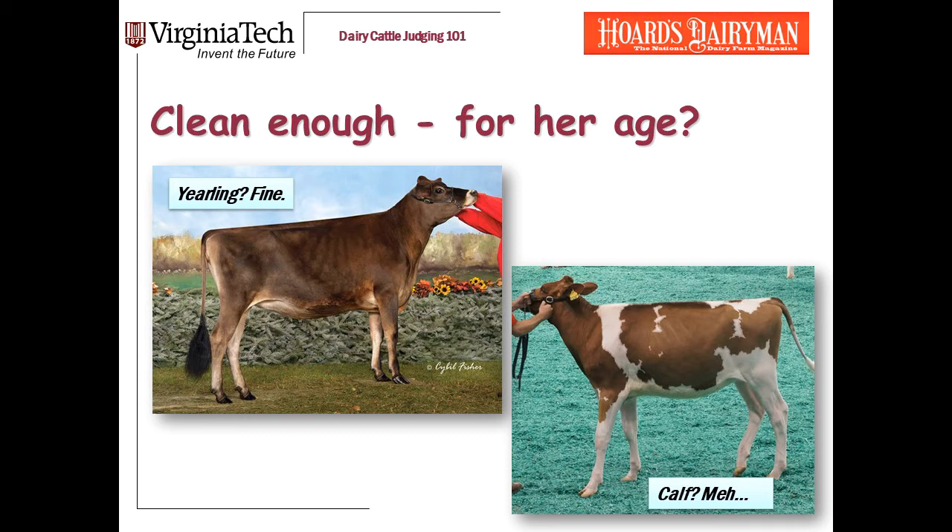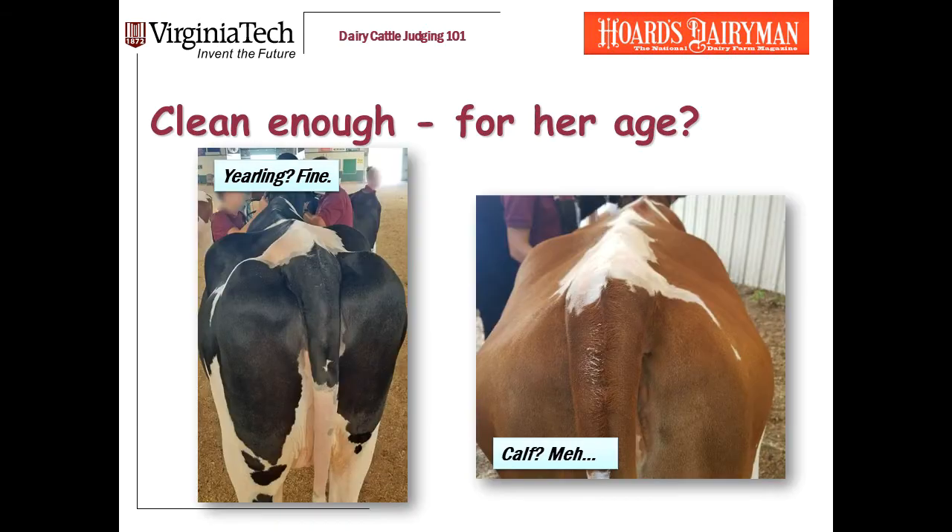I want to stop for a minute and talk about the difference in how you evaluate cleanliness depending on the age of the heifer. We expect calves to be cleaner than older heifers. Older heifers — your spring yearlings, winter yearlings, fall yearlings — they should be pregnant and getting closer to calving. We expect them to carry a little bit more weight and it's okay. I've got pictures here of a Jersey and a red and white that are similar in their cleanliness. For a yearling, it's fine. For a calf, I'd like to see that calf in the lower right cleaner, especially back over the rump and down in the thigh.